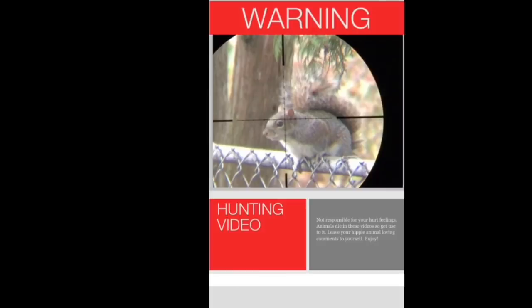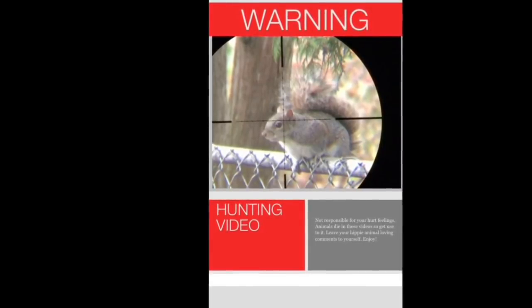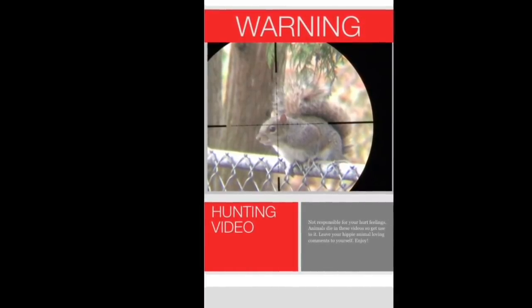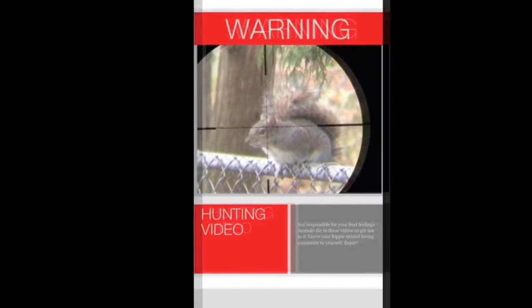There is a link in the description to show why animals flop around after a brain shot. These animals were dead before they hit the ground. If you don't like this sort of video, then please do not watch it.